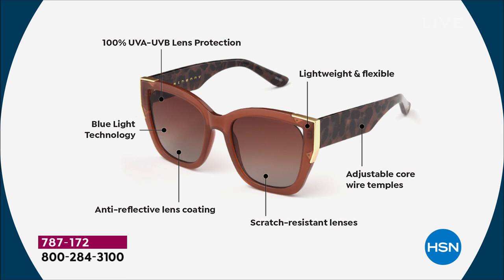Most importantly, 100% UVA and UVB lens protection. So you're getting the most important features. Anti-reflective coating adds elegance. The scratch-resistant lens adds durability. And then the adjustability adds comfort. They stay on your face. And by the way, they stay up on your head — they don't go falling off.